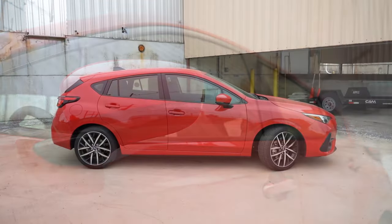The Impreza is an IIHS Top Safety Pick. Standard safety equipment includes front, side, and side curtain airbags, a driver's knee airbag, a passenger seat cushion airbag, LATCH anchors for rear car seats, rear child door locks, and tire pressure monitoring. Subaru EyeSight also comes standard — that's pre-collision braking, pre-collision throttle management, lane departure and sway warning, and adaptive cruise control with lane centering. The RS adds blind spot monitoring with rear cross-traffic alert.